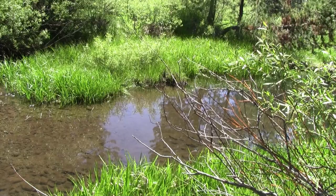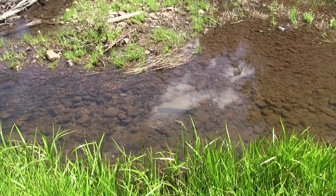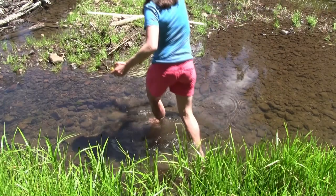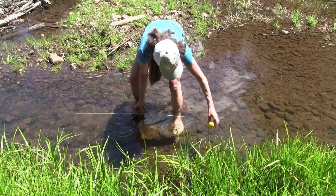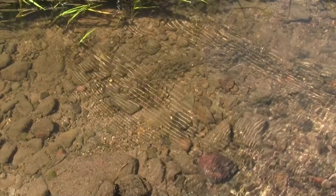I found a nice spot on the same stream that has much slower water, so I'm going to take a survey here. I first need to get the water speed. I'm getting readings of eight and seven seconds per meter — I'm going to call it seven. Let's see if we can find some benthic macroinvertebrates. The water is really clear so it's easy to find where the rocks are.